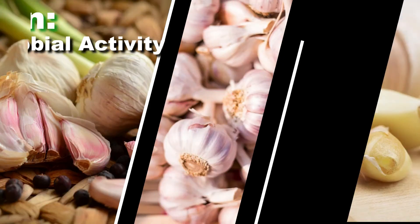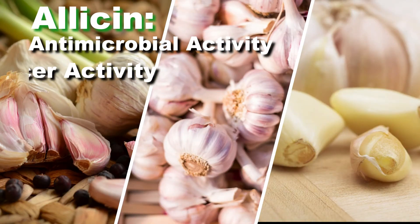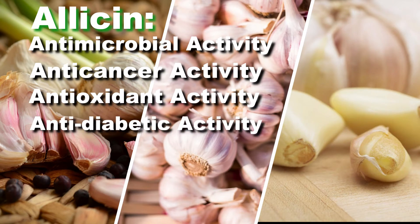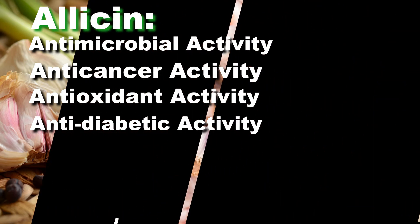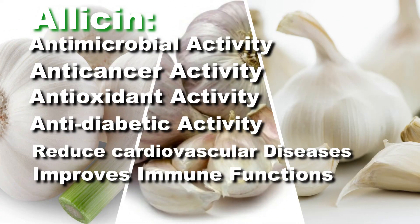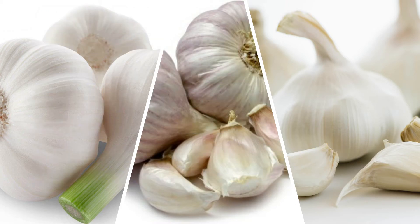Garlic contains a compound called allicin that has antimicrobial activity, anti-cancer activity, anti-oxidant activity, anti-diabetic activity, the ability to reduce cardiovascular diseases, and improves immune functions.